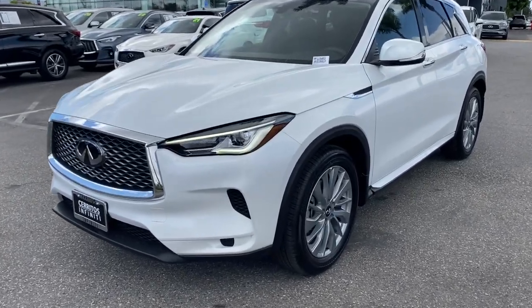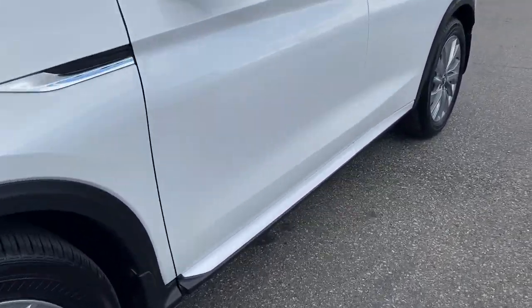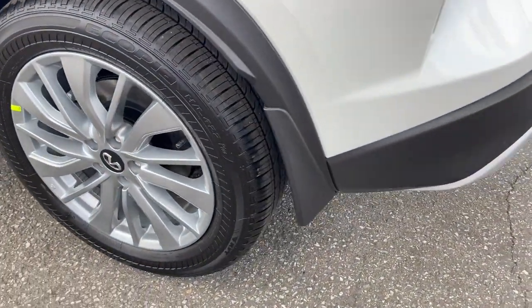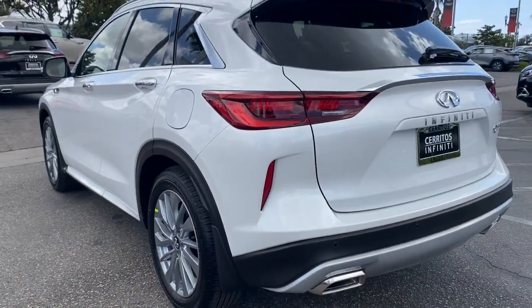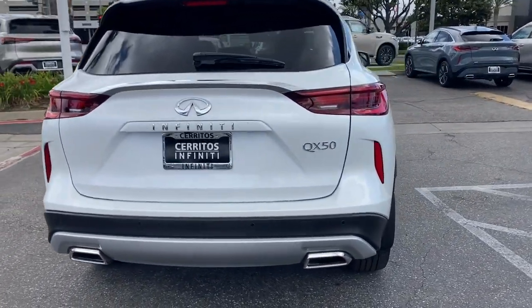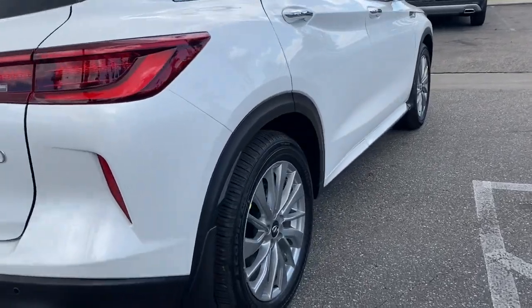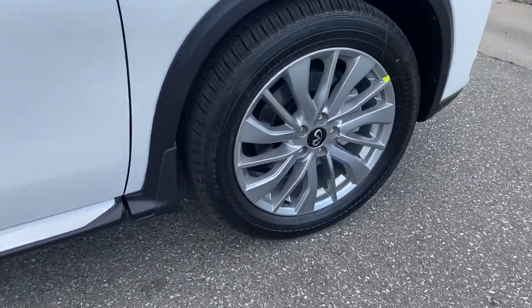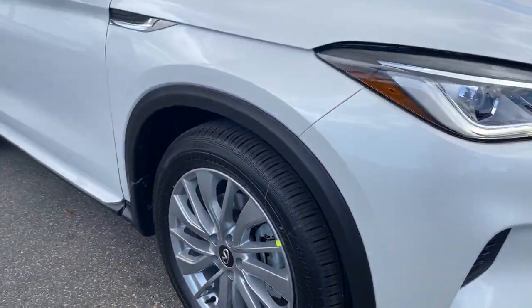Your next car could be the 2023 Infiniti QX50. Relax and enjoy the ride in this elegantly appointed QX50. From its sumptuous interior to its suite of advanced safety and infotainment features, this spacious, peaceful SUV offers a world of premium comfort. The following are some of this vehicle's highlighted options.